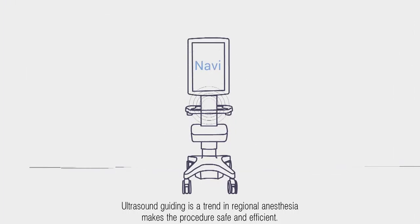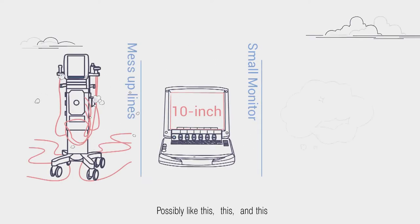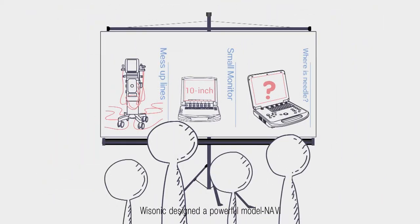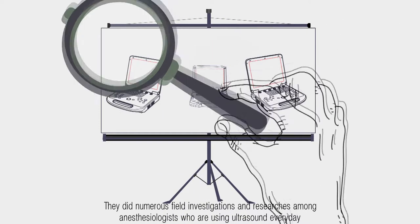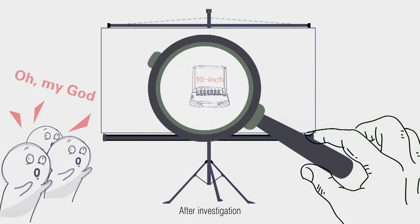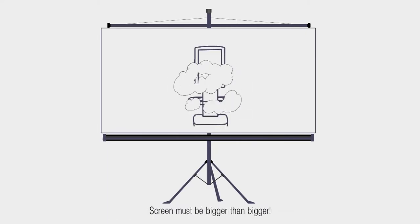Ultrasound guidance makes the procedure safe and efficient. However, there are common problems: the screen is too small and doctors can't see the image clearly. The screen must be bigger.